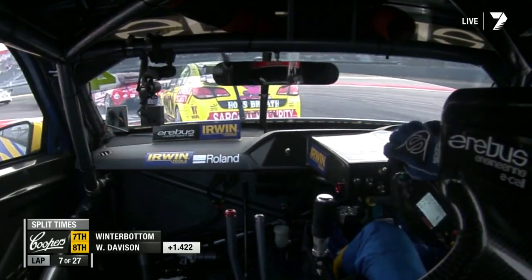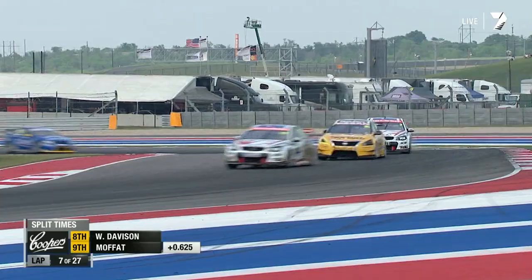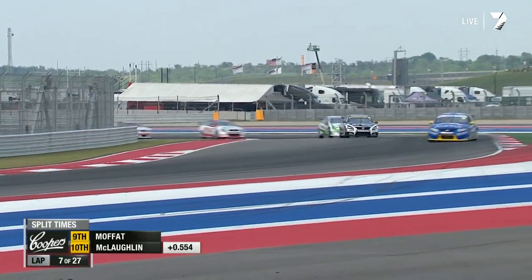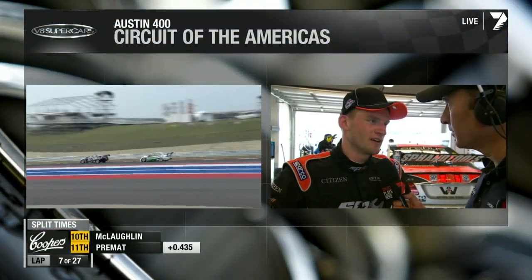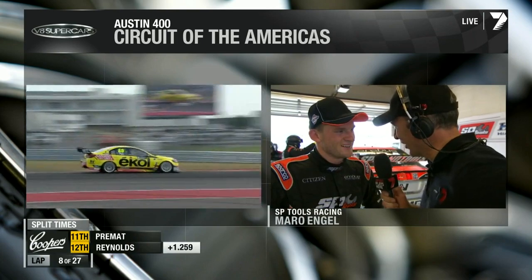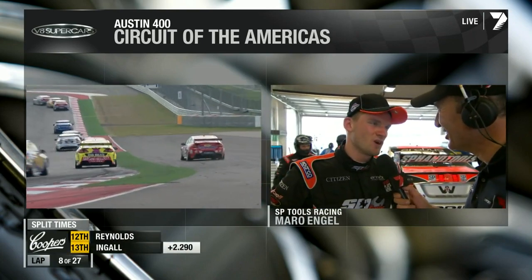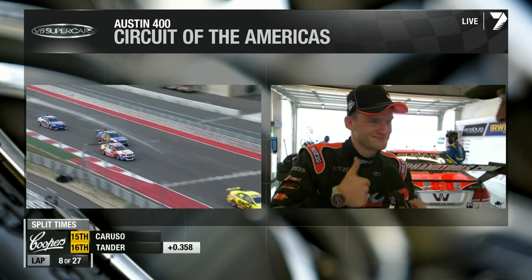Mario Engel is now in the garage. He explains: 'I went down the inside of Dino Fiore and he just turned in and didn't leave any room — just snapped the front steering.' It's been a tough introduction to V8 Supercars for Mario. He says qualifying at Perth was quite good but they've taken a step backward here. The team reassures him he'll be back up there soon and it's great to have him in the championship.